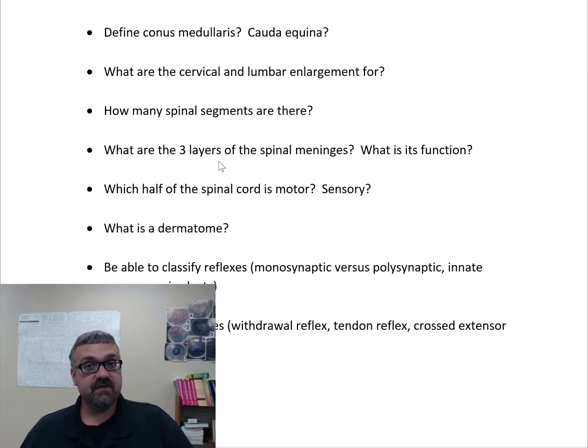How many spinal segments are there? There are 31. You actually have eight cervical spinal segments even though there are only seven cervical vertebrae. Then you have 12 thoracic spinal segments, then the lumbar, sacral, and even coccygeal segments as well — 31 total.